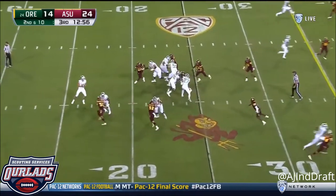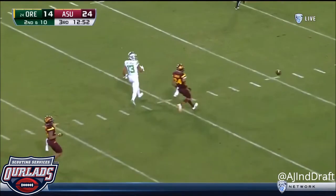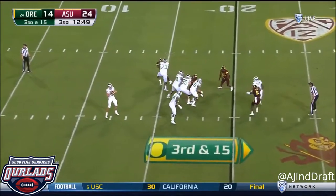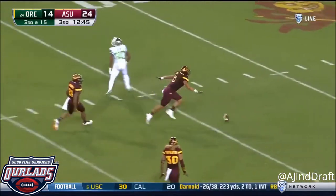On second down, play action from Herbert, fires deep over the middle — too high for Dylan Mitchell. On third down, Herbert deep over the middle, broken up by Jamarcus. Arizona State defense making a stop.